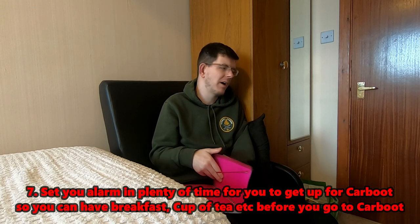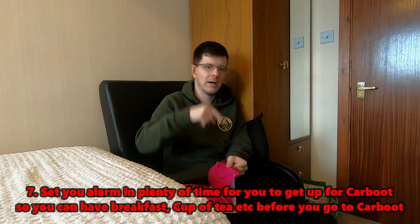Tip seven: set your alarm. There's nothing worse than getting up late, rushing around with no breakfast or cup of tea, and arriving late to the queue. Set it for something like 4:30 a.m. so you have time to get dressed, have breakfast, and get to the car boot early - whether it opens at 6 a.m. or 7 a.m.